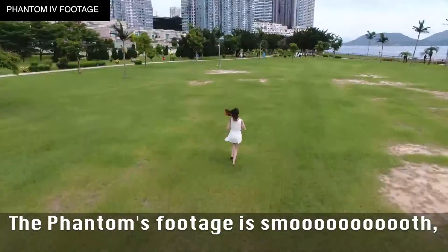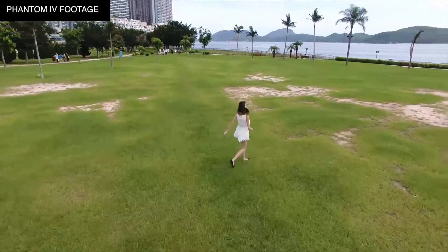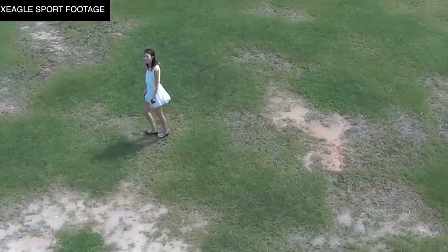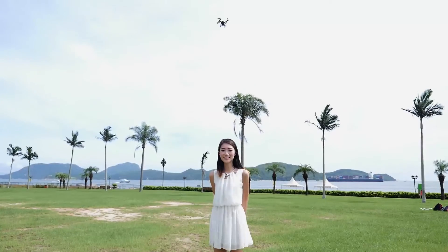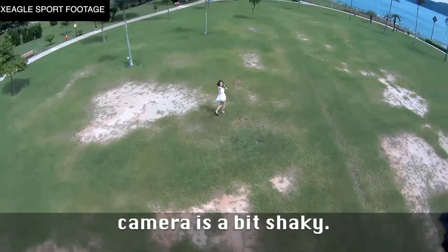The Phantom footage is smooth with great color and a good close-in range. The FlyPro follows well enough, although the camera is a bit shaky.